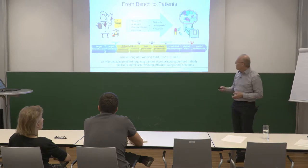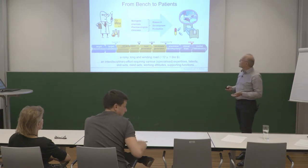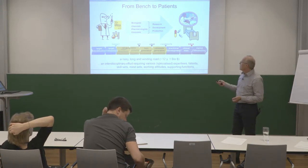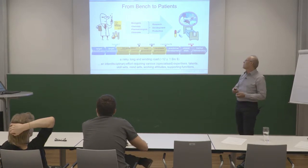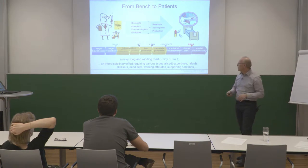There are different phases where you need different skills, different attitudes, and different people. All over the whole value chain you need various disciplines and expertise — particularly in the early part you need biologists, chemists, pharmacologists, clinicians, and so on. Drug discovery is a teamwork, and the very old days where one person identified the drug are completely over.